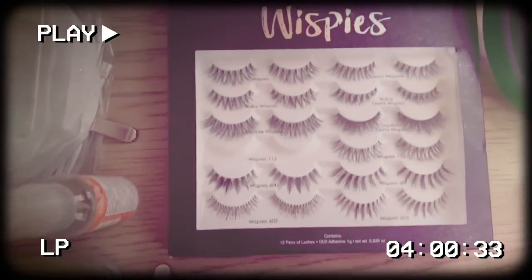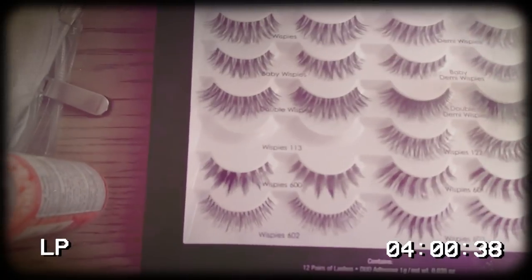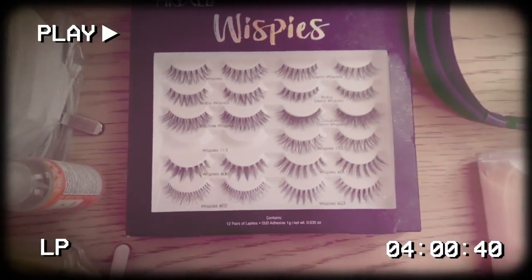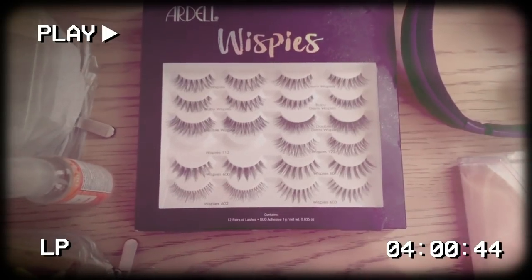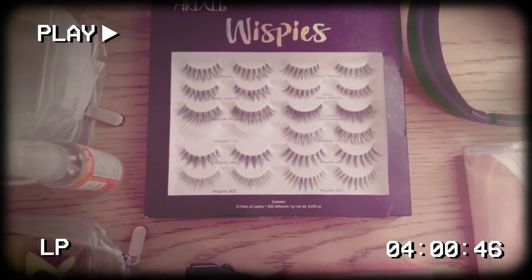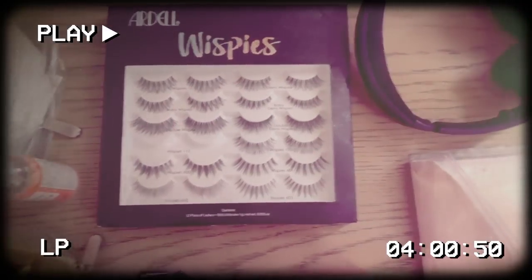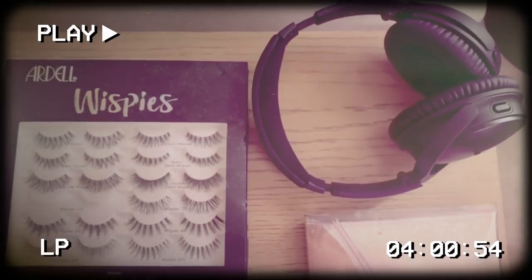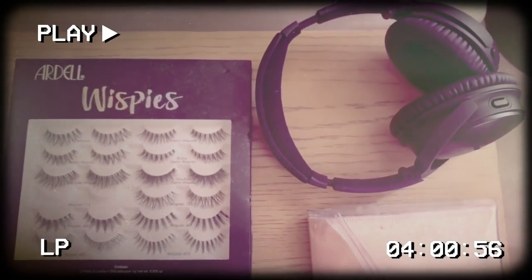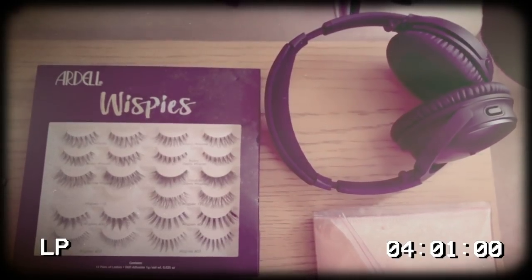These — if you know me, you know I'm obsessed. These are Ardell Wispies 113 in particular. There are some other ones in there but I love the 113s and these are a drugstore lash — I wear them all the time. Not a fan of eyelash extensions although I know a lot of people like them. For me they don't work because I feel like I rub my eyes. Then we have my noise-canceling headphones — these are great at night or when I want to do a morning meditation. I'm obsessed with listening to podcasts on these when I'm on the plane because they cancel the noise out.